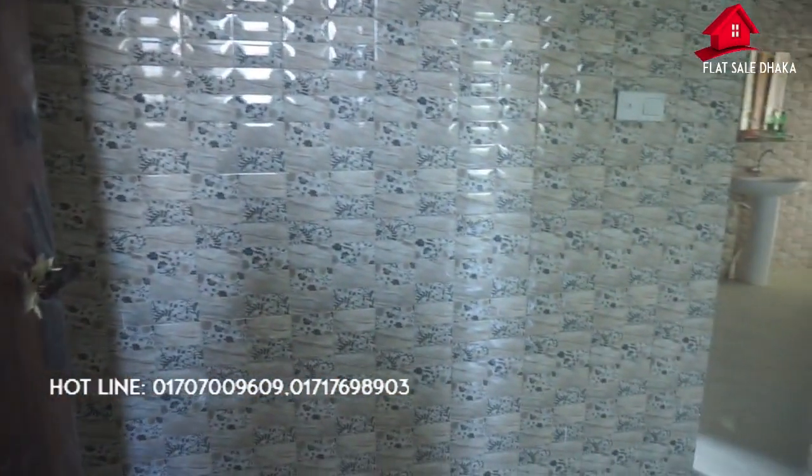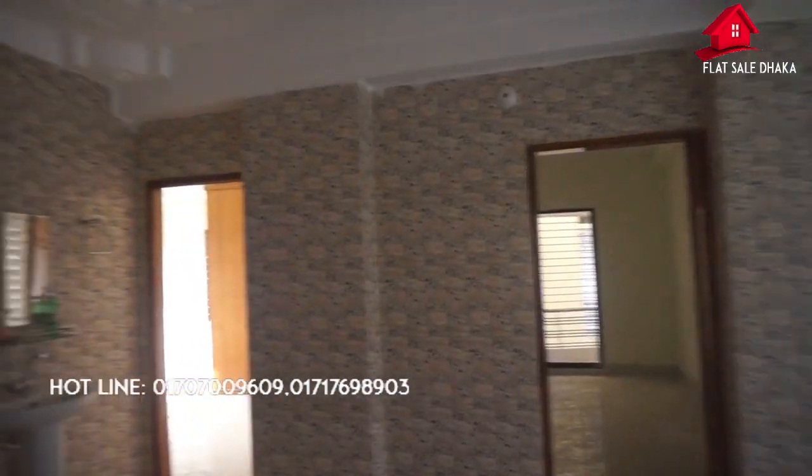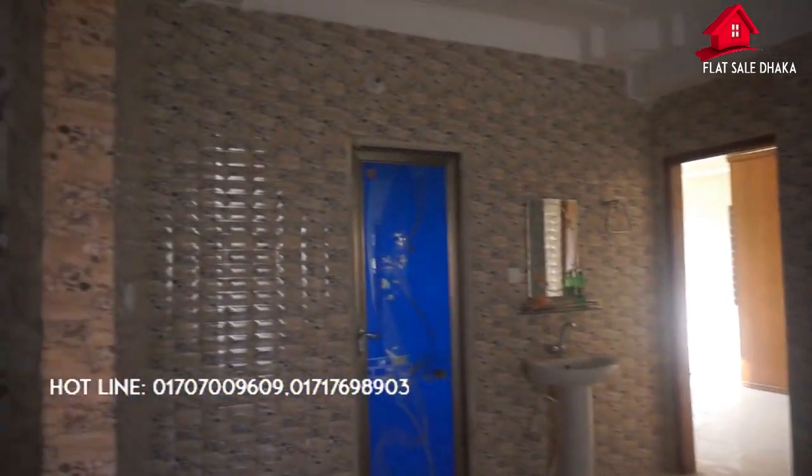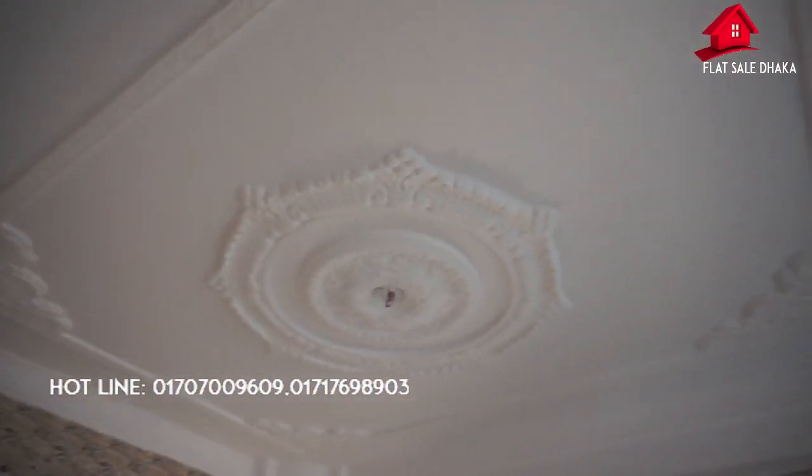This is a flat area where we are going to work. Tiles, 24x24, mirror polish. This is a dining space. These are the tiles. The tiles will be laid in this place, and it will be a nice and beautiful place.